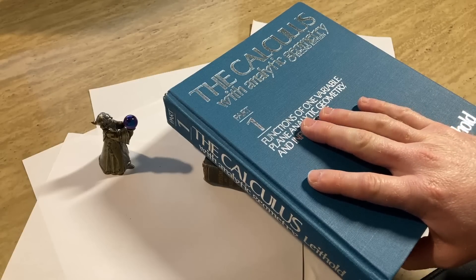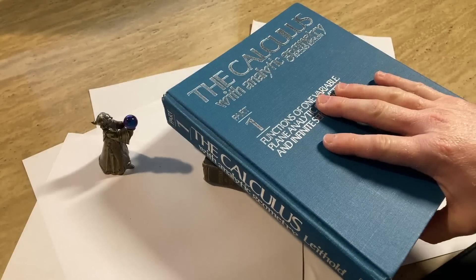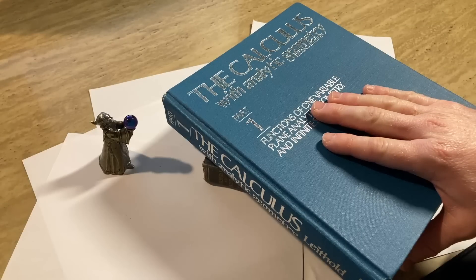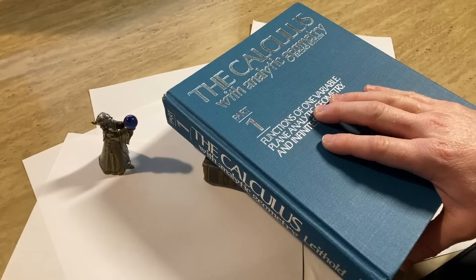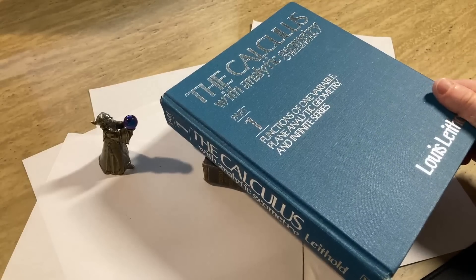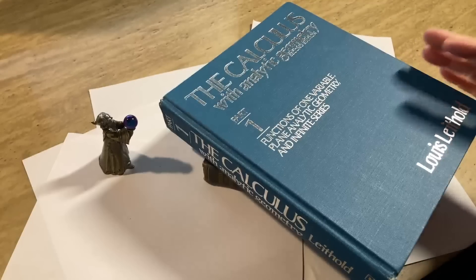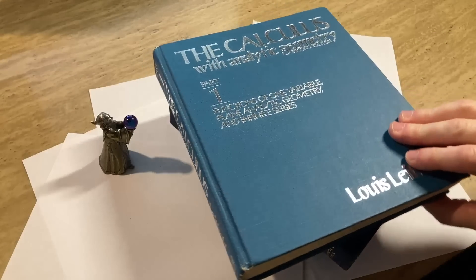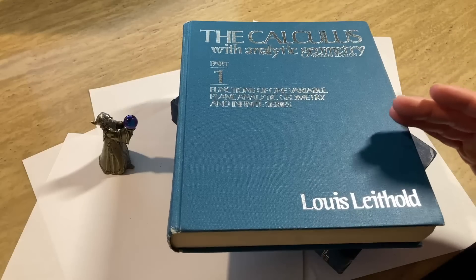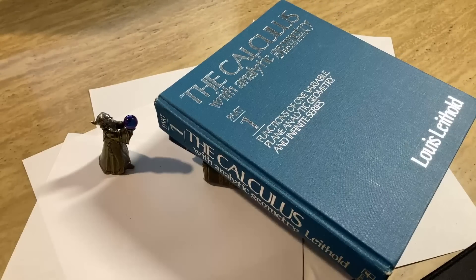This got me into a discussion — and there were comments on YouTube about this — where the question was: do you have to be able to teach something to really understand it? Because I've known some really smart people who can't explain what they know very well. I do think that being able to explain mathematics is a skill, and the more you explain, the better you get at it.